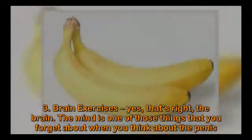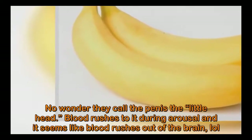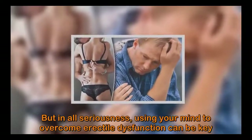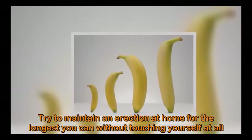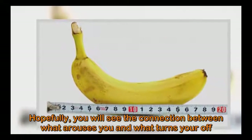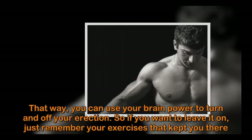Number three: Brain exercises. Yes, that's right — the brain. The mind is one of those things you forget about when thinking about the penis. Blood rushes to the penis during arousal and it seems like blood rushes out of the brain. But in all seriousness, using your mind to overcome erectile dysfunction can be key. Try to maintain an erection at home for as long as you can without touching yourself, using only your mind. Think of things that arouse you and practice for 10 minutes daily. Hopefully you will see the connection between what arouses you and what turns you off, so you can use your brainpower to turn your erection on and off.